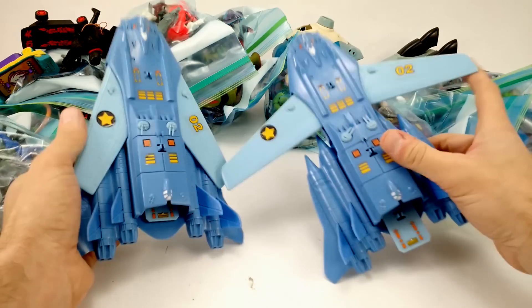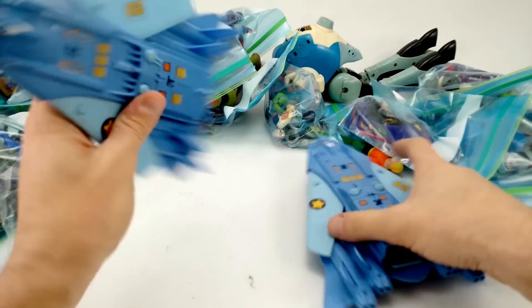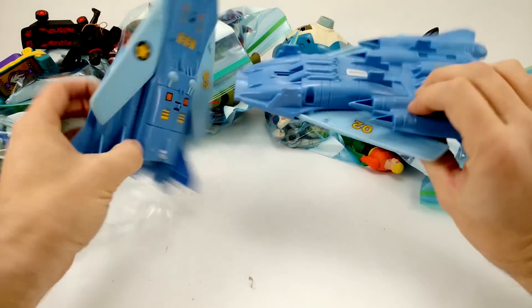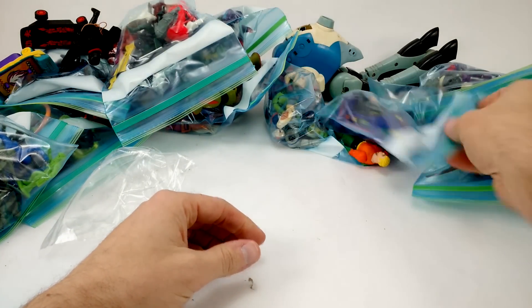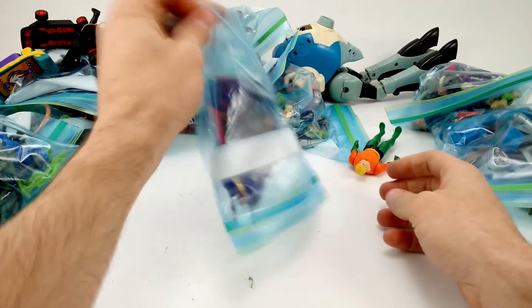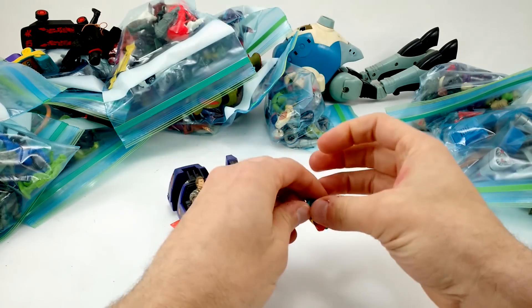Next we've got a couple of Megaforce ships — jets, whatever you want to call them. Cool sweep wings like an F-14, no jets on the inside. This wing's a little bent up, and they're missing all the same parts. These are just about totally useless without their pieces.